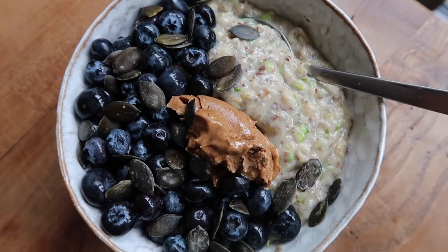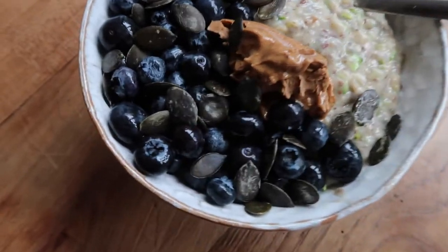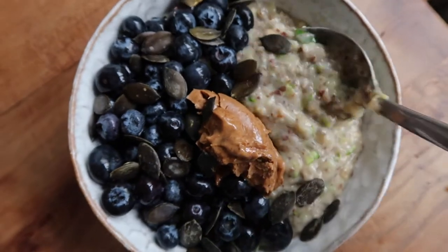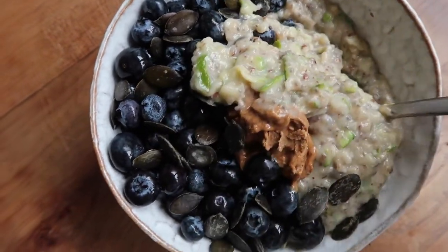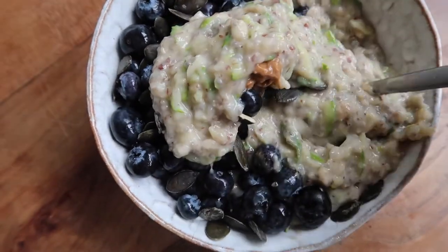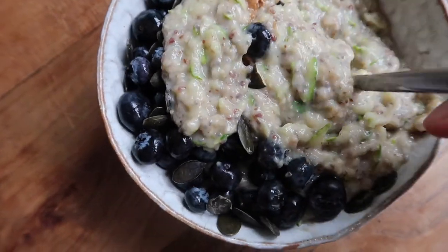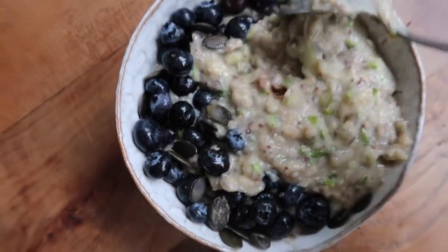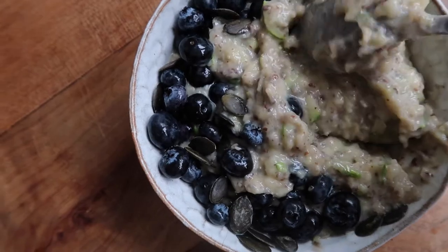Here is the final bowl — I've added some blueberries, pumpkin seeds, and some almond butter as well. I know it might sound a bit weird having courgette in your porridge, but it actually works in the sense that you don't really taste that you've had vegetables. It's a great way to just add more veggies into your diet.